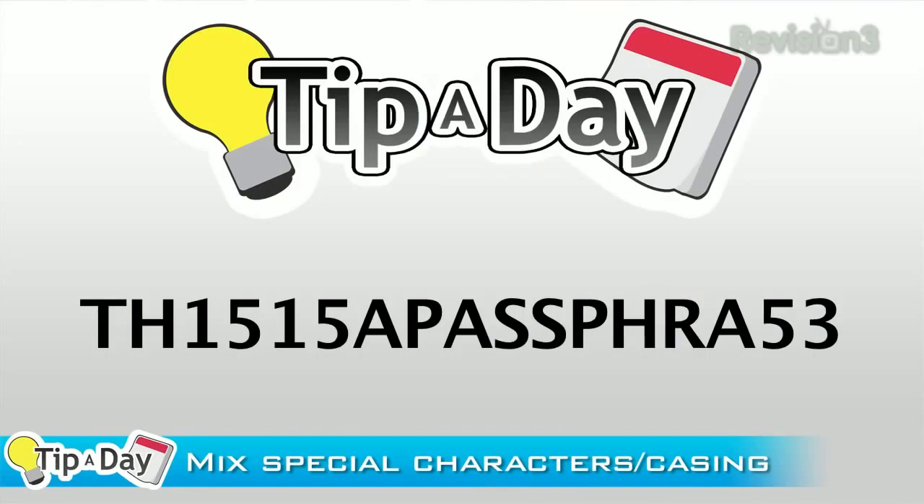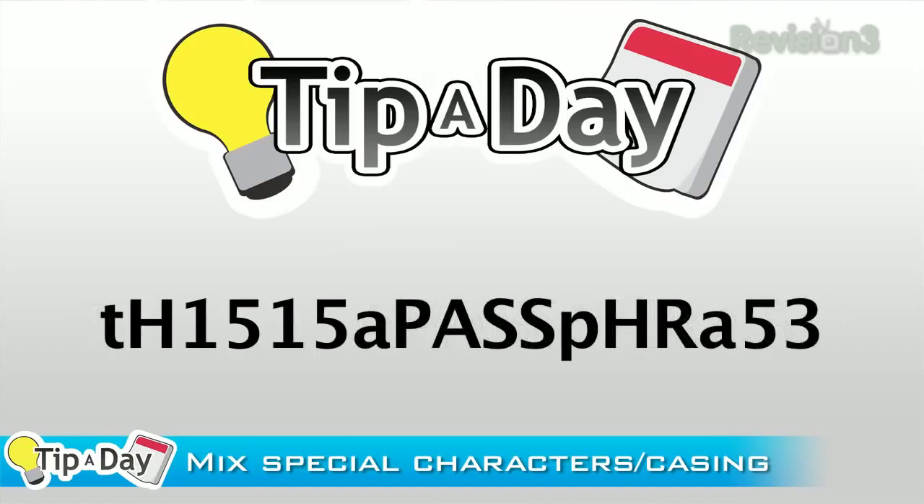Number two: mix up your new passphrase with special characters and numbers when you can. Three: mix the case of characters. To a computer, a capital A and a lowercase a aren't the same thing, so swap them out.